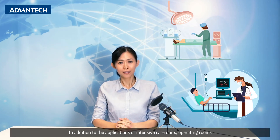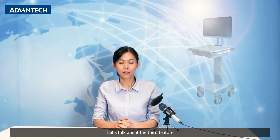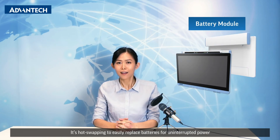In addition to the applications of intensive care unit and operating room, the new POC 6 series can also be used in other scenarios like mobile applications. Let's talk about the third feature. Imagine a situation in a hospital when a nurse works with a mobile cart to do patient care and needs to move around. How does the mobile cart work to keep 24/7 working? The new battery module is the right solution — it's hot-swappable to easily replace batteries for uninterrupted power.